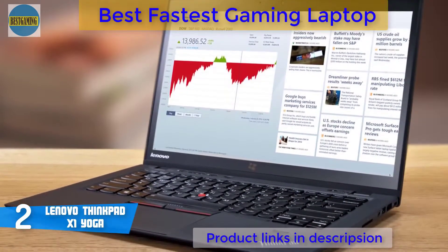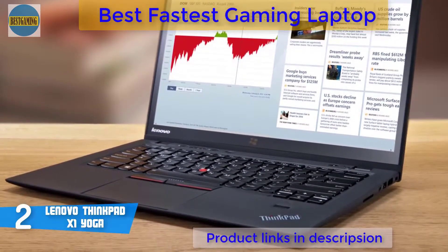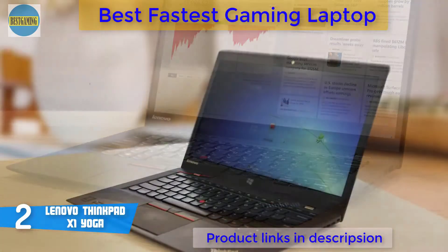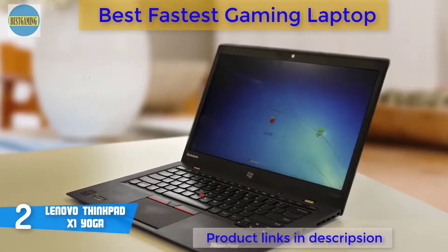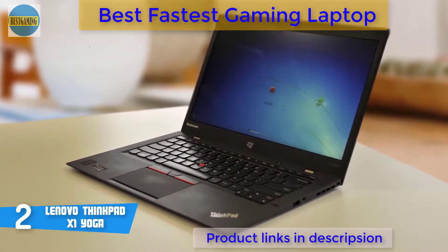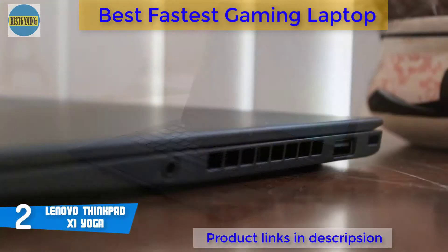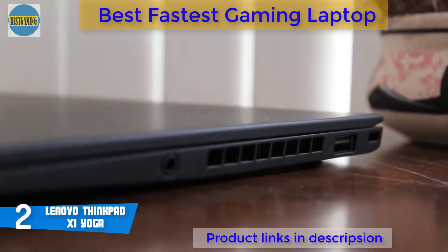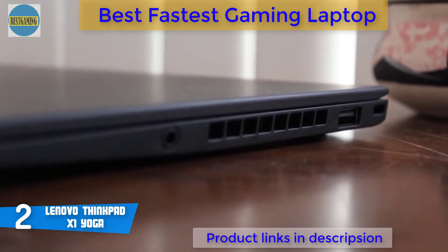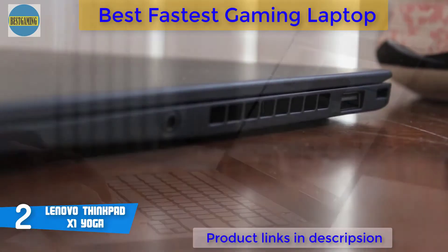By rotating the display back from notebook mode, it can be bent into tent mode — which allows the Yoga to stand on its two halves for use on uneven surfaces — stand mode, which enables the screen to be viewed while supported by the keyboard, or tablet mode, where the keyboard and lid meet so it can be used as a tablet. The ThinkPad X1 Yoga's keyboard is well-made, featuring the iconic red dot mouse button and good key travel that makes it great to type on.